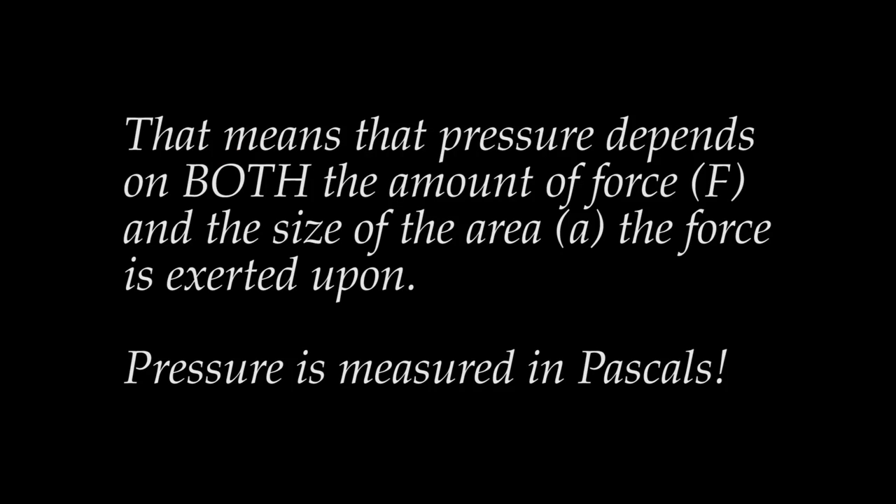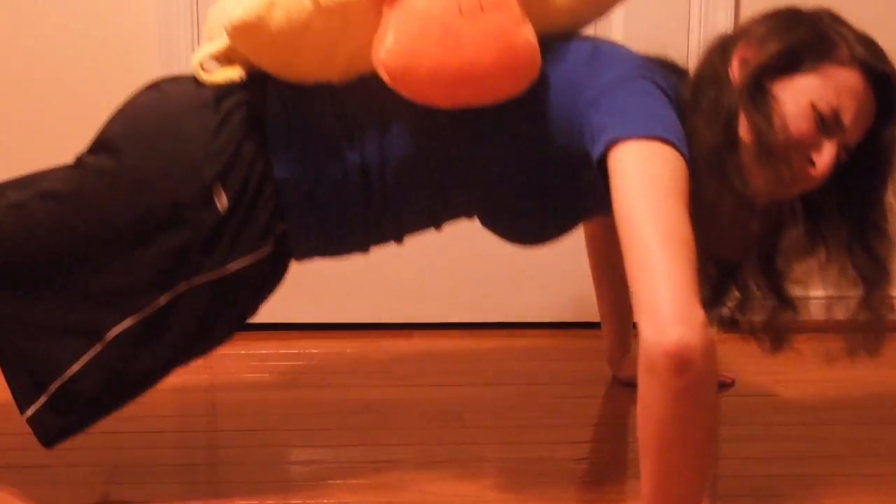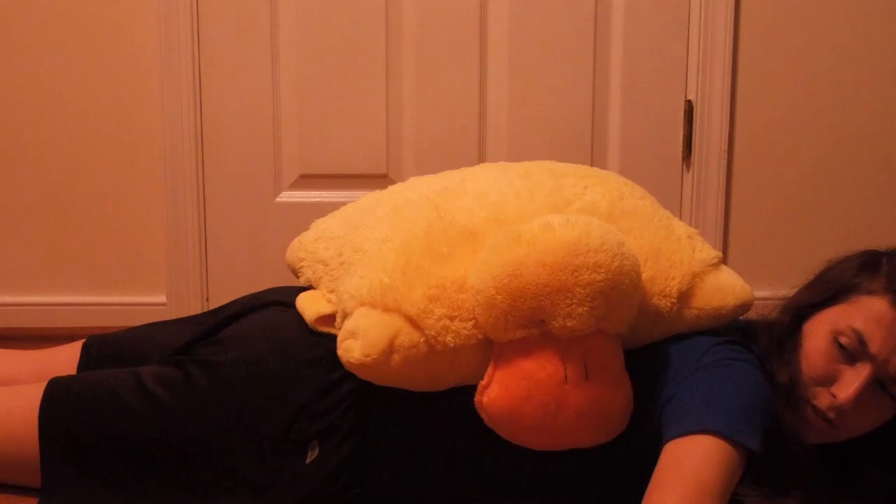Do you see it? There's pressure all around you. There's good pressure — water pressure helps me wash my face. Bad pressure — you're the worst coach ever, Mr. Ducky.